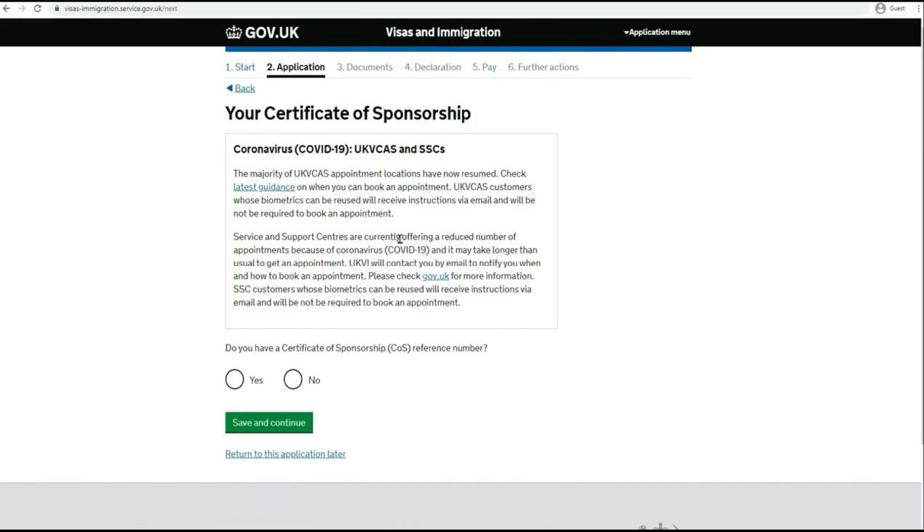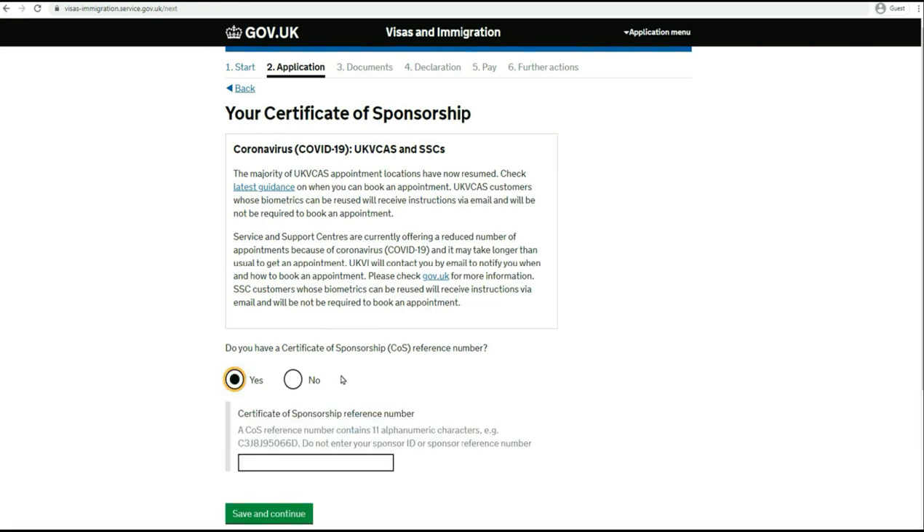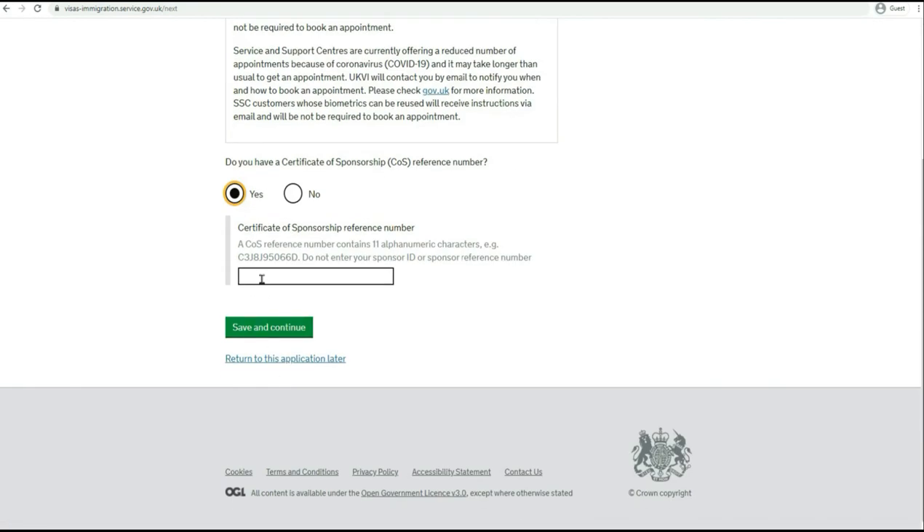Now your Certificate of Sponsorship. They will ask: do you have a Certificate of Sponsorship or not? If you click no, you will not be able to proceed. If you click yes, you need to provide a valid COS. Again, if you enter an invalid COS you won't be able to proceed from this stage. I'll just be using an example from my previous COS.